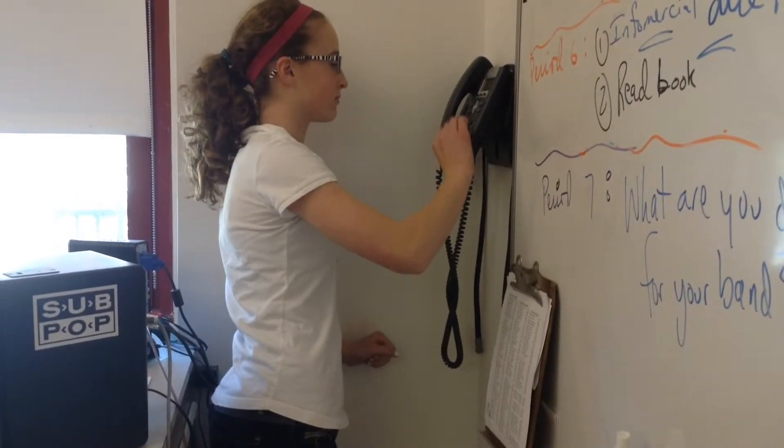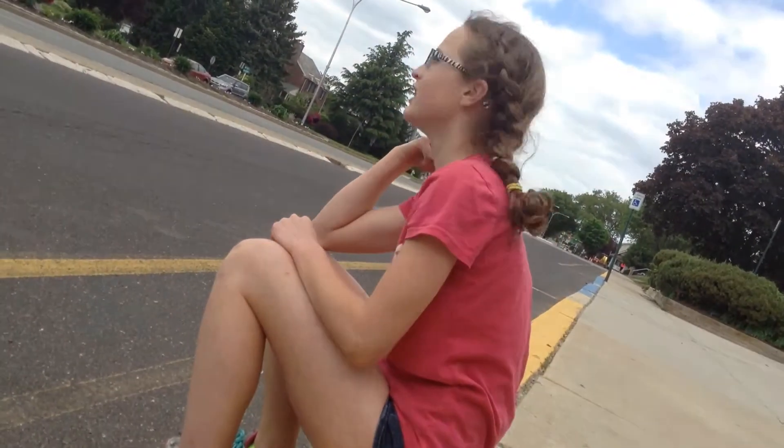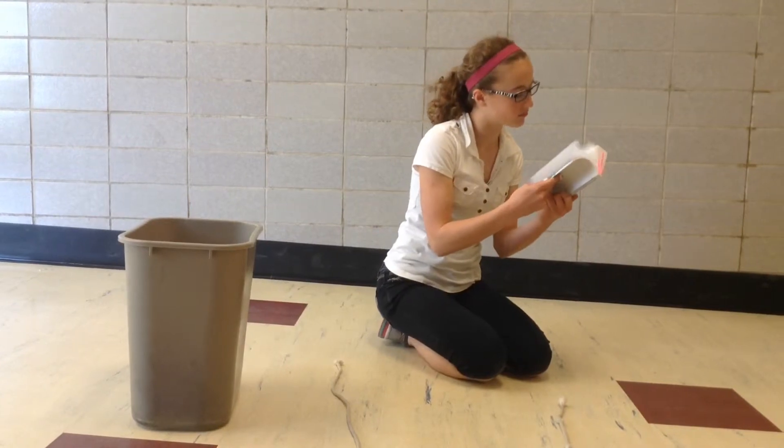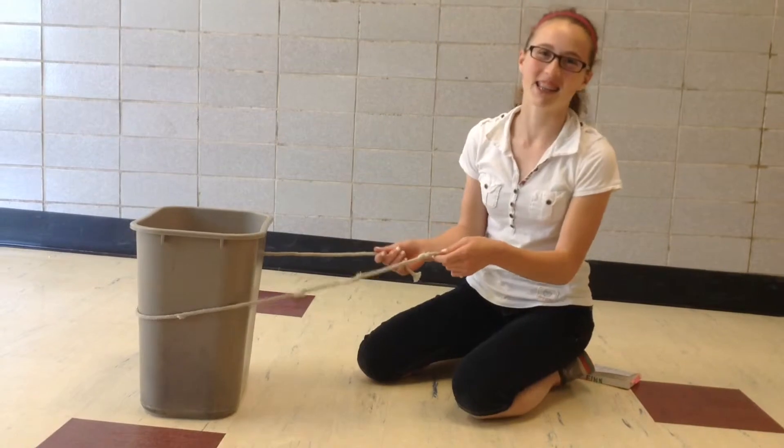These are the steps on how to get your fabulous trash pack. Step one: order trash pack. Hello, I'd like one trash pack please. Step two: wait for FedEx! Step three: open box. Yes! Step four: assemble trash pack with convenient manual. Like so.